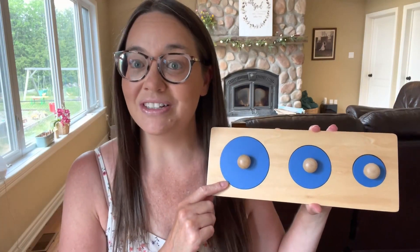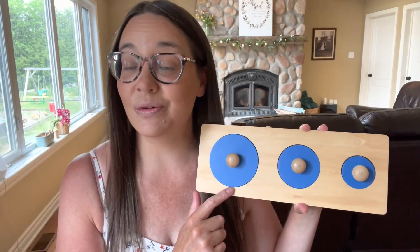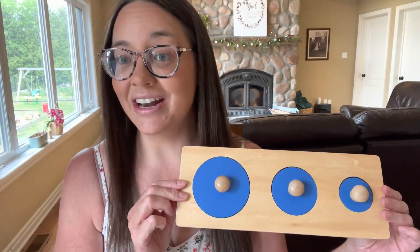The first product I got was this circle puzzle. I love that it's the same color and the same shape but in three different sizes, so it helps the children with their critical thinking skills. The quality is great and this puzzle was $9.95.